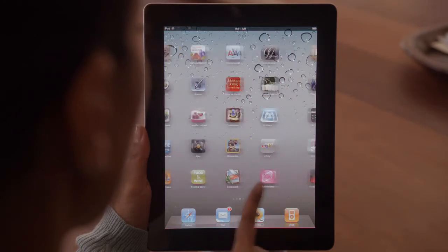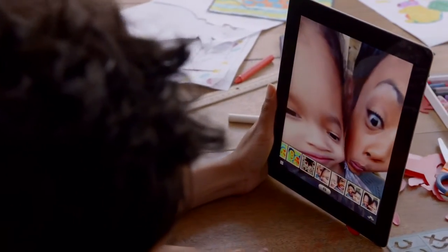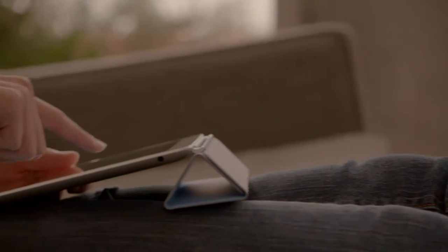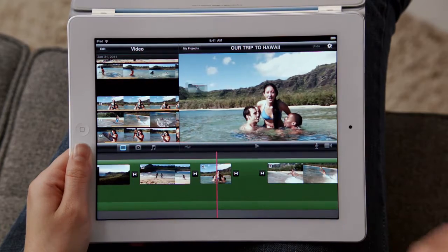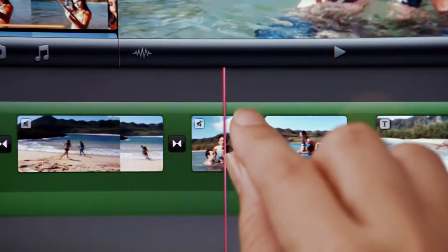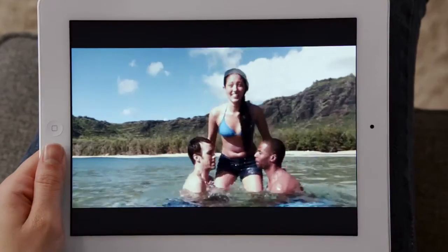FaceTime is just the beginning. We optimized iOS to take advantage of the A5 dual-core chip, and we're introducing new apps that really leverage all this processing power, like Photobooth. It's so simple to use and it's just ridiculously fun. With the new rear-facing HD video camera, iMovie is just a natural on the iPad. The display is so big that there's plenty of room to edit your video, and when you're done, your movies look awesome on the big, beautiful display.